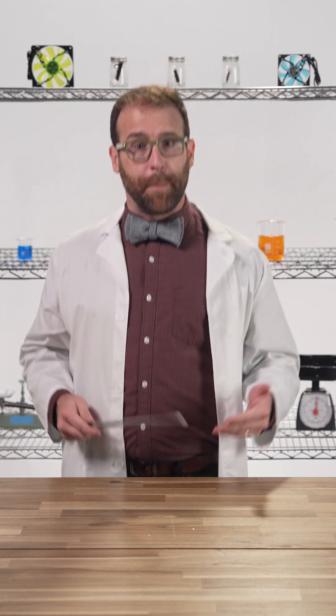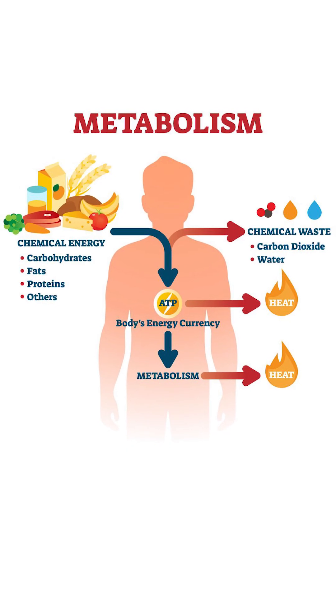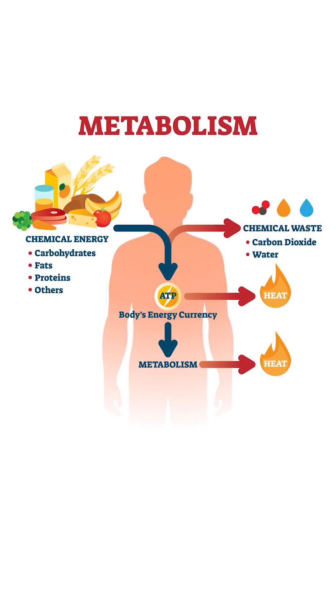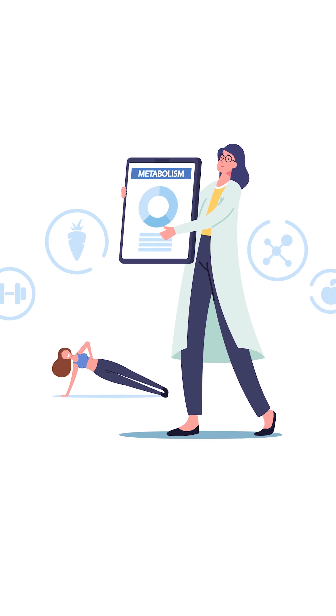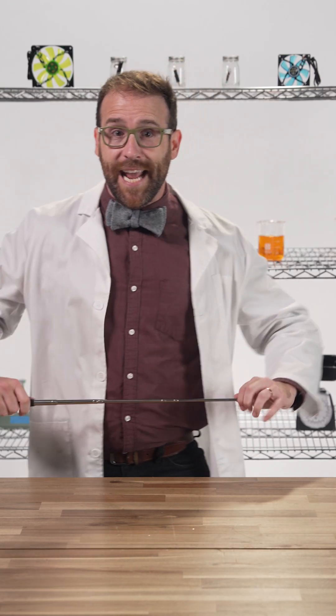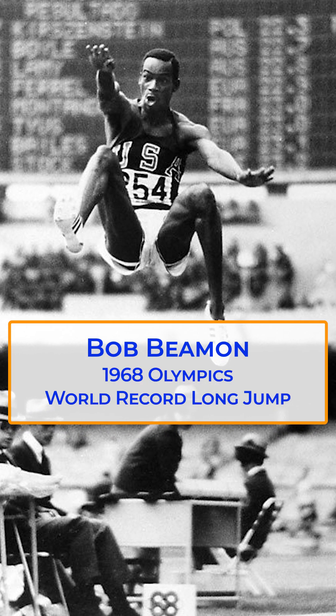That's even less efficient than the human metabolic process, which is around 25%. Our metabolism is a chemical process which combines calories we consume with oxygen to be used as fuel for everything from body temperature regulation to great feats of athleticism, like Bob Beamon's record-shattering long jump in the 1968 Olympics.